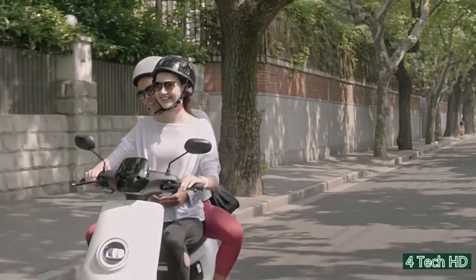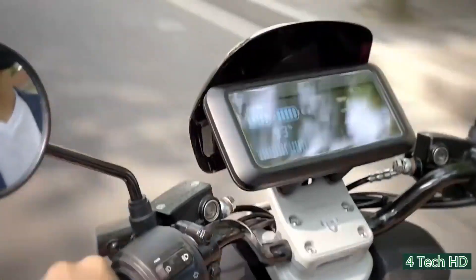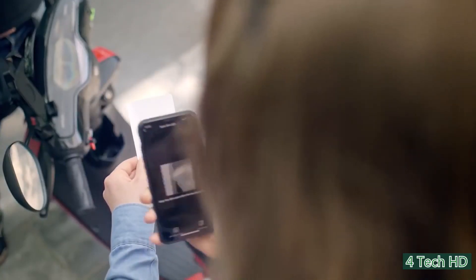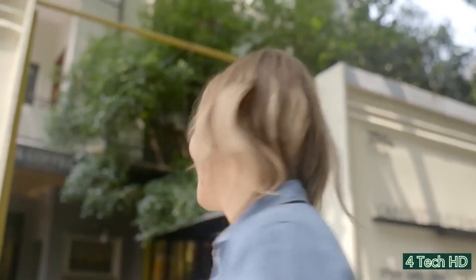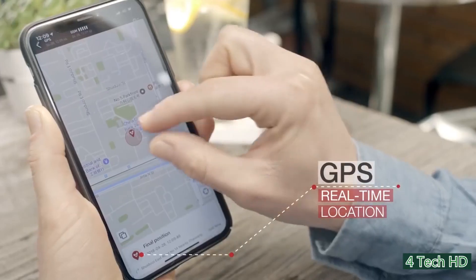Scooters have been around for quite some time now, but smart scooters are starting to change the way we travel. The NGT is an amazing new smart scooter developed by Nu. This scooter can connect to your phone and give regular updates on its usage, performance and features. You can even track your scooter in real time thanks to the built-in GPS system.